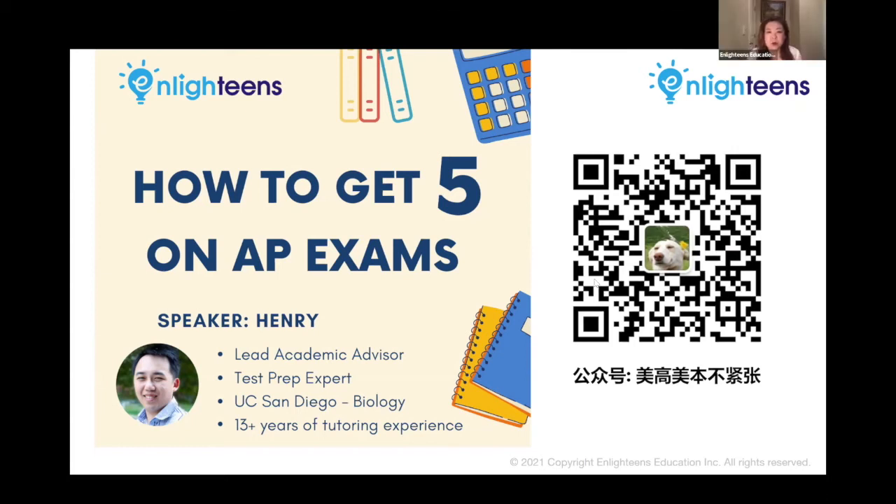Good evening, everyone. Welcome to our webinar. I'm your host, Allie, the Manager at Enlightened Education.